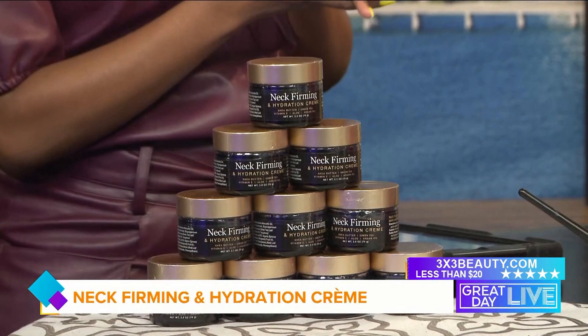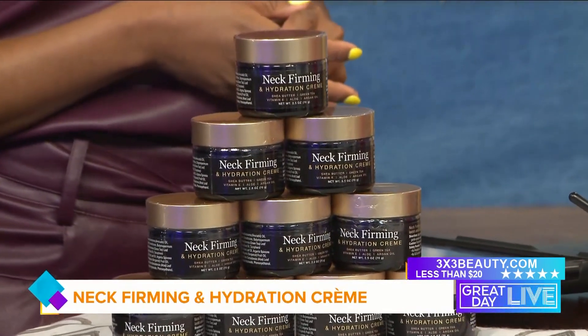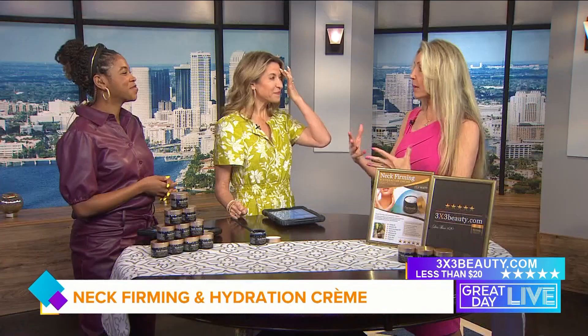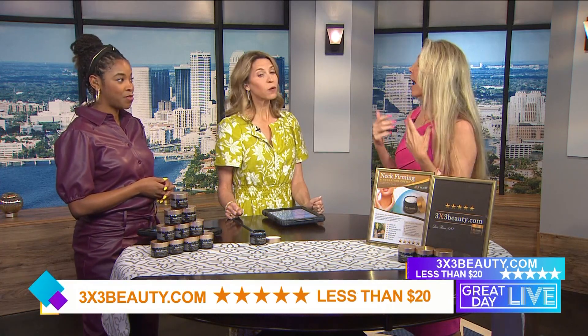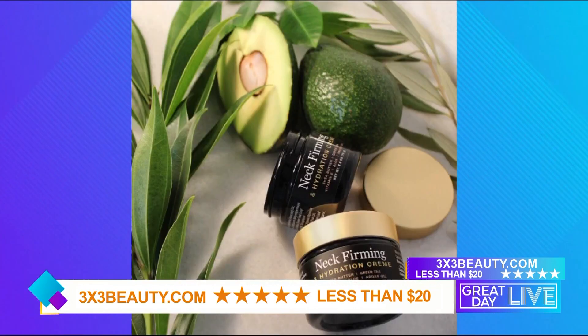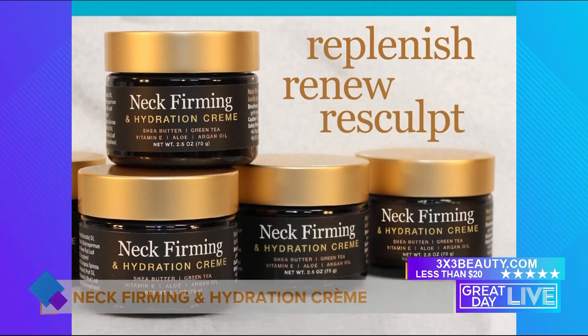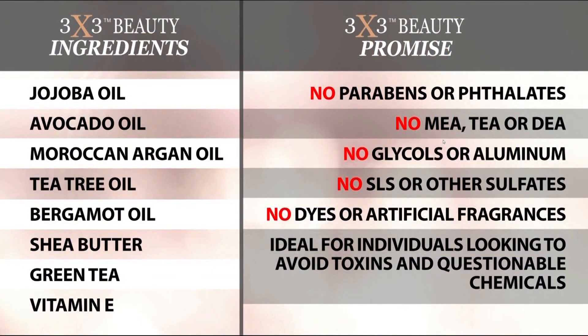Twice a day for sure — morning and night. Women are asking me questions and giving me feedback, which I love. One big question is: can I use it on my face? Absolutely. I've actually been using it on my face all the way down to my neck for the past six months, and I don't even have an eye cream or a face cream anymore — I just use this. So go ahead and use it twice a day from the face on down.